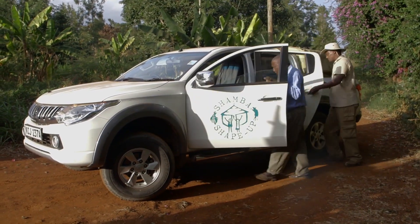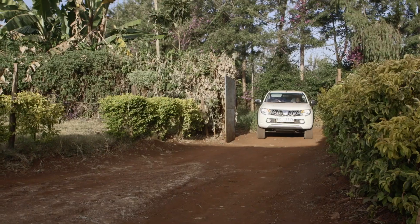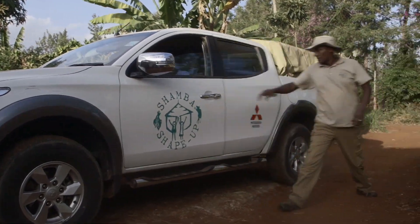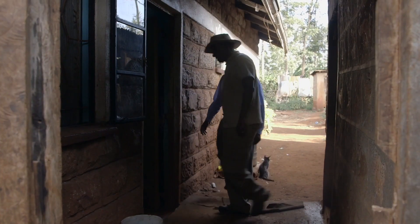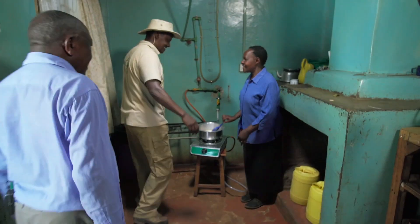Patrick feels he's spending too much money on bottled gas, and refills are very heavy for Patrick and his wife to carry. So we asked if we could visit the kitchen of a farm nearby where they are using a biogas system that can run on just kitchen waste. Home biogas from Amiran.